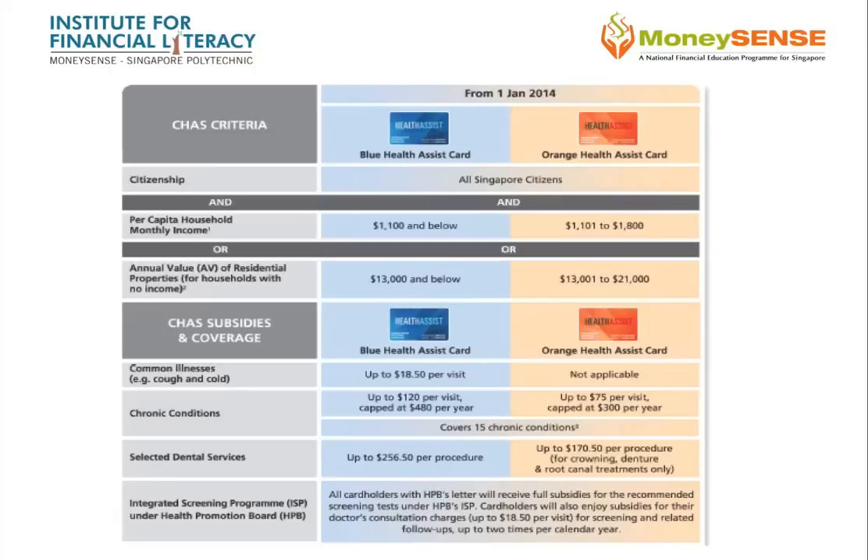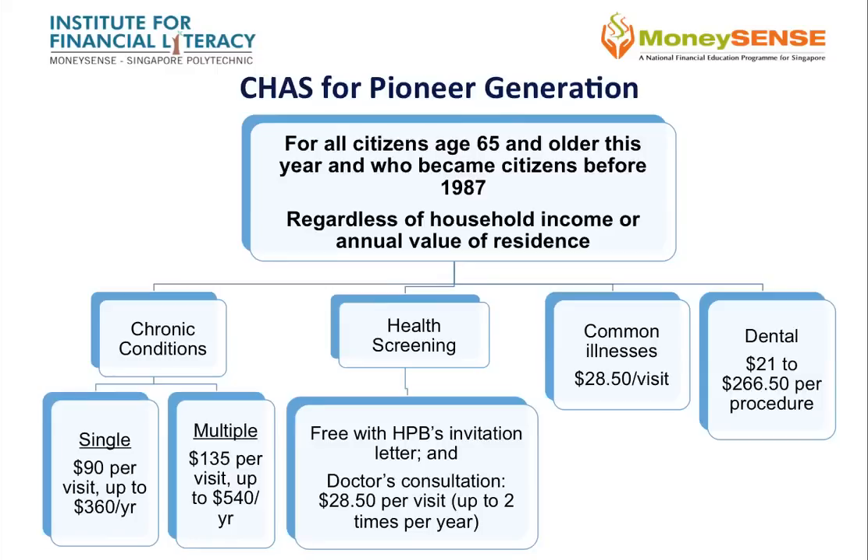Those who qualify will receive a blue health assist card when per capita household monthly income is $1,100 and below, or annual value of residential property is less than $13,000 if the household has no income. An orange health assist card is issued when per capita household income is $1,101 to $1,800, or annual value of residential property is $13,001 to $21,000 if the household has no income. For those who qualify for the Pioneer Generation Package, chronic conditions are subsidised up to $540 a year, common illness receives a $28.50 subsidy per visit, and dental subsidies are up to $266.50 per procedure.